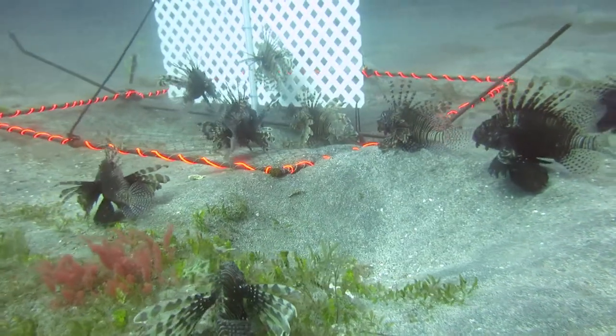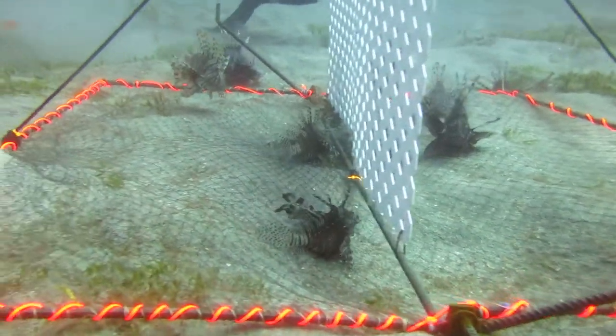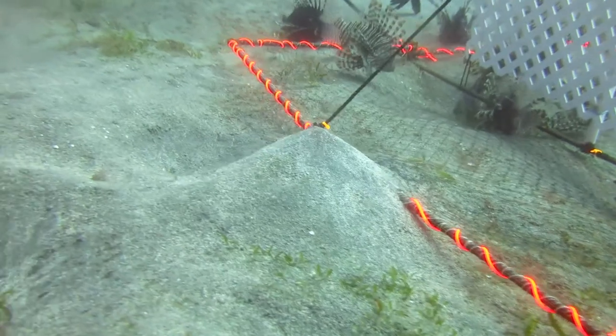As the divers begin to ascend, the lionfish will slowly move away.